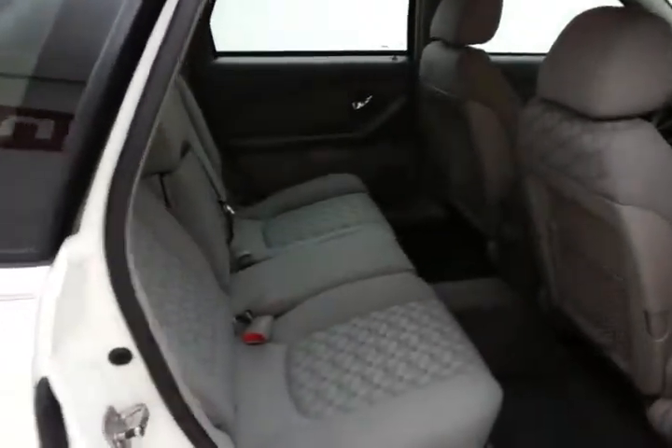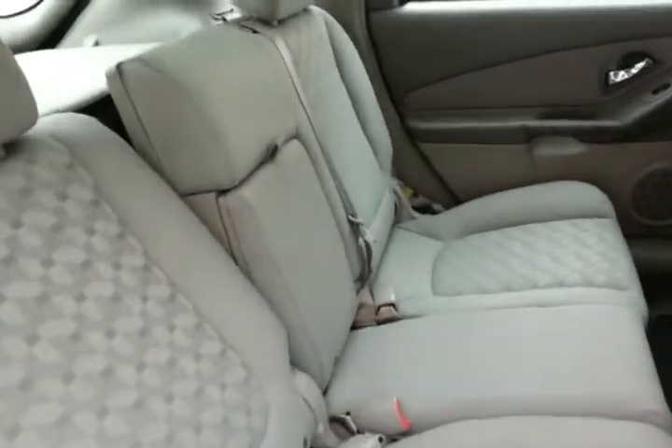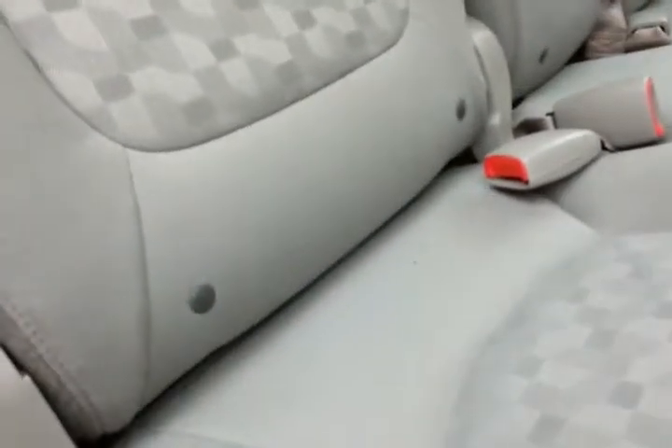Malibu seats 5, cloth interior, split seats recline as well as fold down flat for extra cargo space. Lots of leg room for the rear passengers. Family friendly with hooks in the seats for the latch system to keep child seats completely secure.